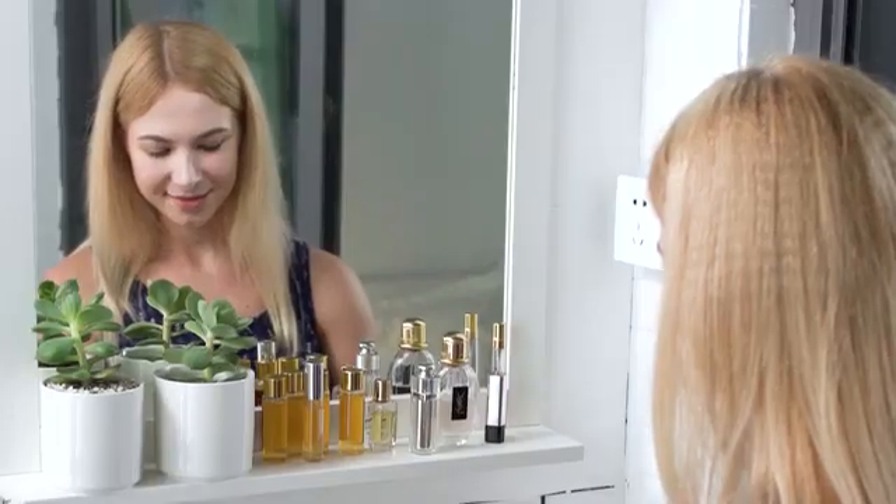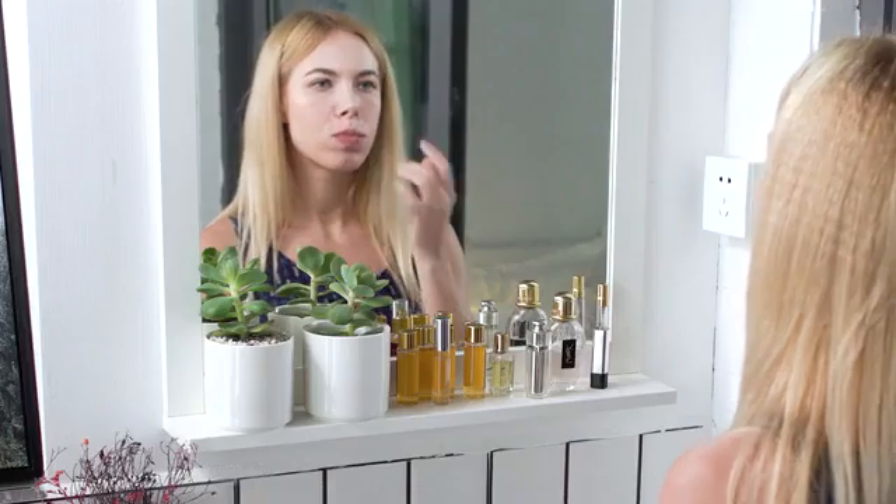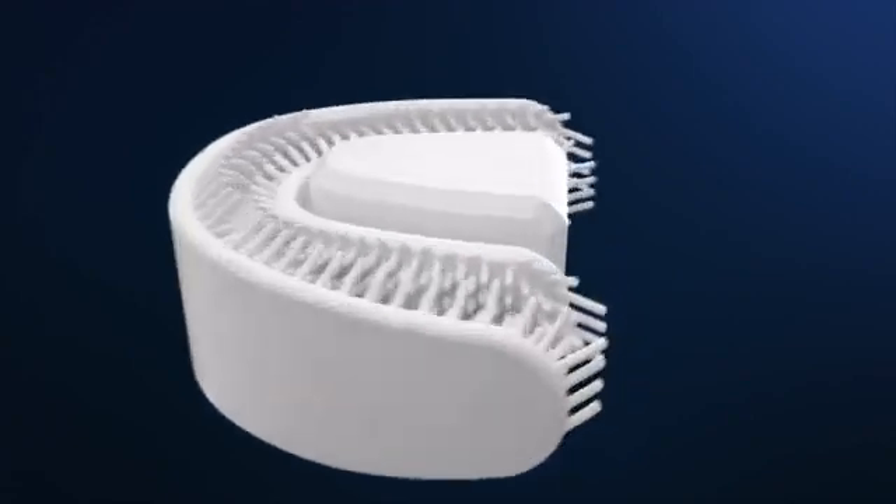Chiz is very easy to use. Apply the special toothpaste mousse around the bristles. Pop into your mouth and bite down slightly, and it will automatically start brushing your teeth for 30 seconds. Chiz uses sonic technology to clean your teeth.